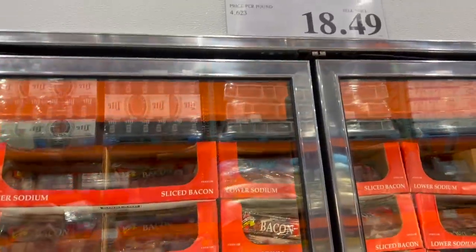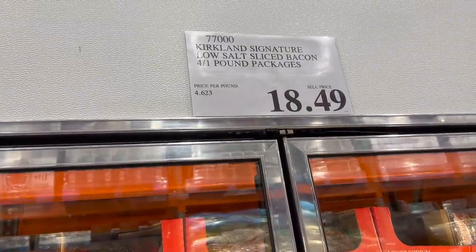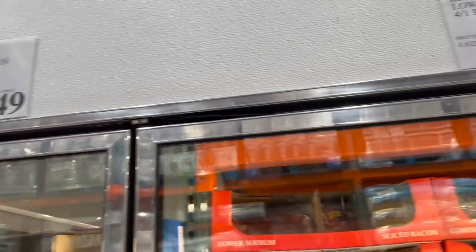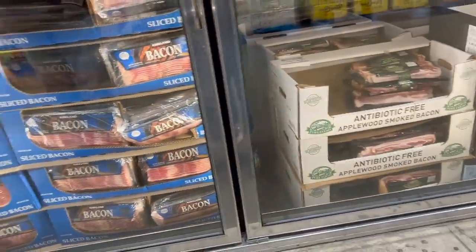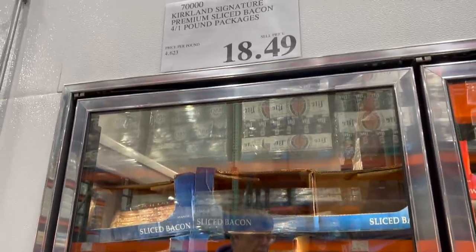Bacon's gone down a little bit in price. I think it was $18.99, so it's gone down 50 cents and it's still $4.60 a pound. But it's going down in price - you remember it was all the way up at $23-$24 at one point? But yeah, bacon's going down in price, so at least something's going down in price.